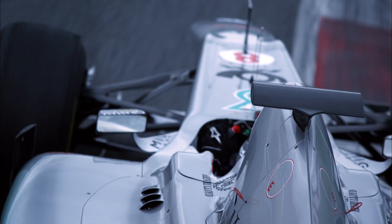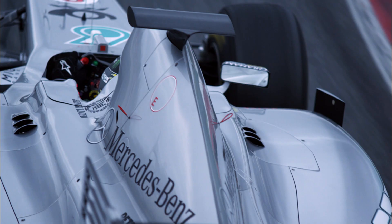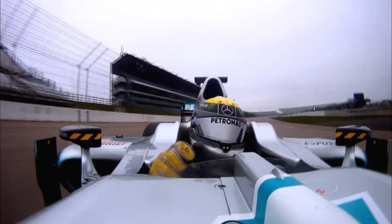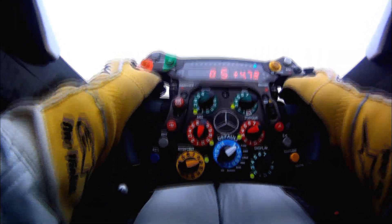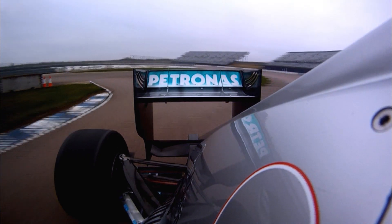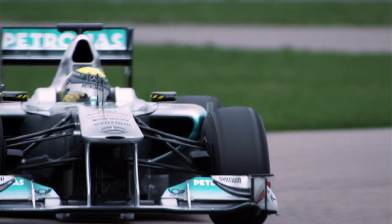For a Formula One car, one thing above all else has to be right: the brake balance. That's the distribution between braking force at front and rear for optimum stability. During the warm-up lap and the race itself, teams can react to this and optimise the balance. It's all about finding the right compromise.